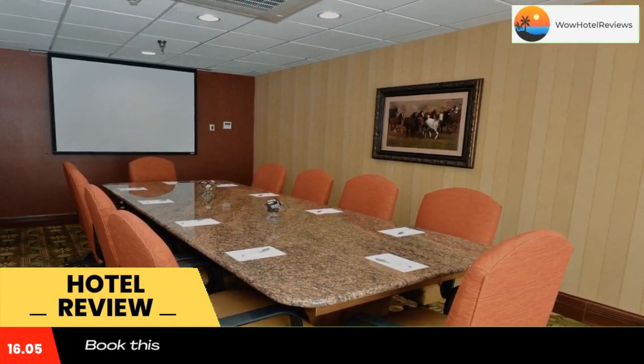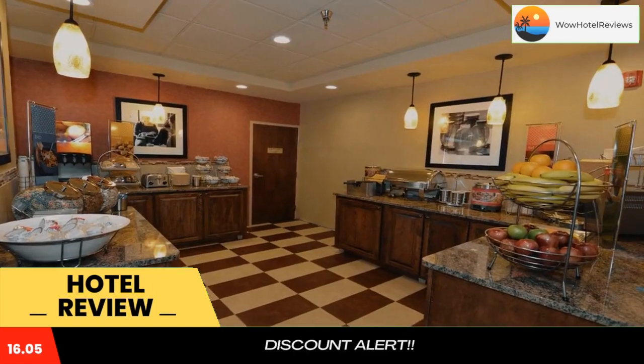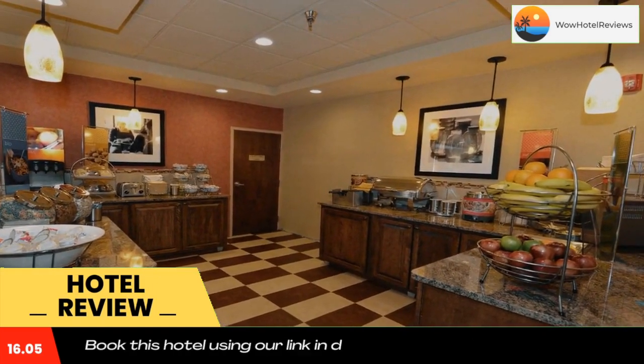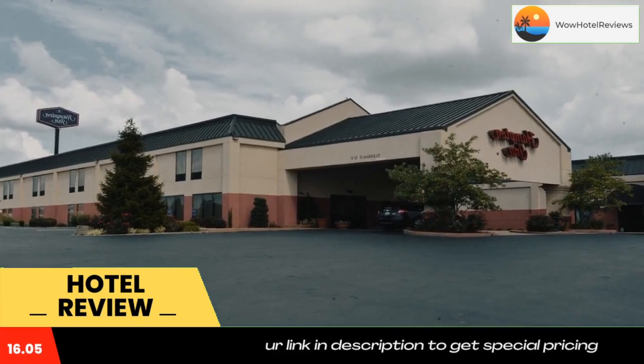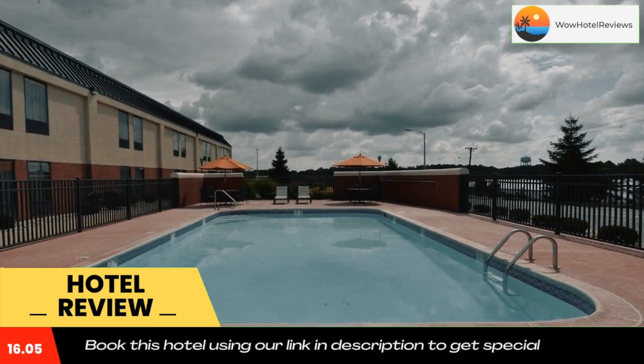The hotel serves breakfast every morning and features an outdoor pool. An evening reception is offered each night, and free Wi-Fi access is included in every room at Hampton Inn Winchester, Kentucky.